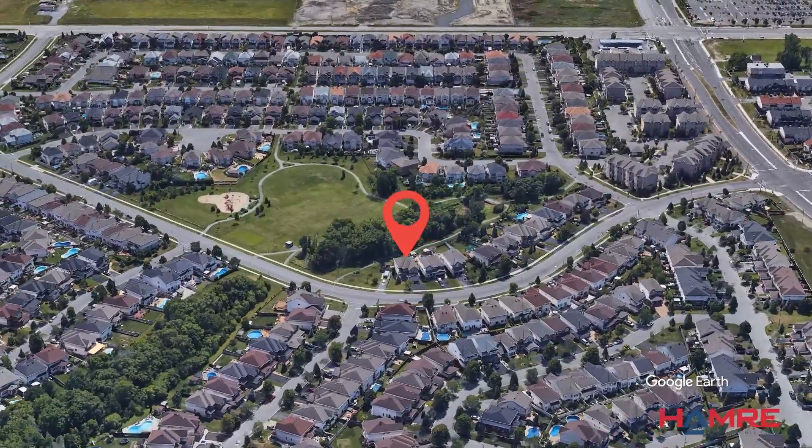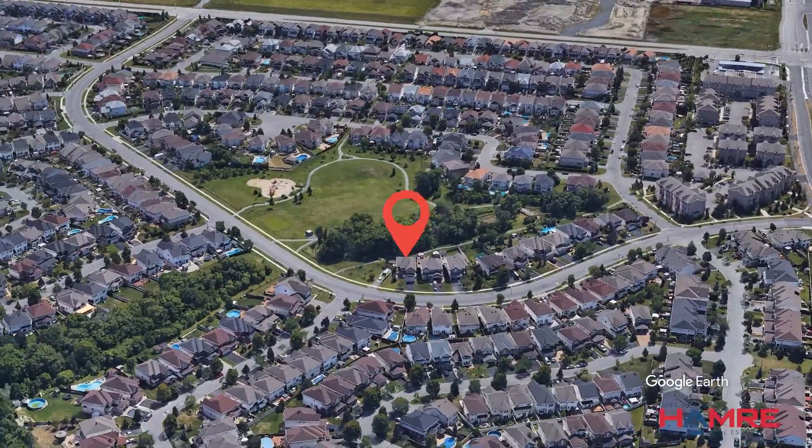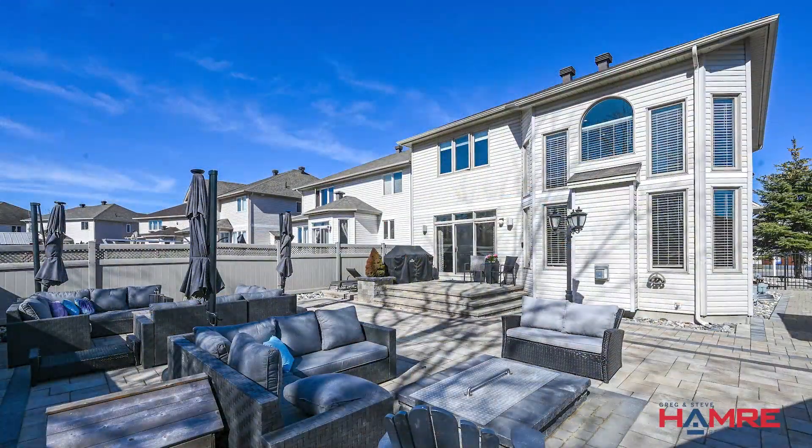This particular home backs onto the ravine as a rock star backyard with interlocked patios, gazebo, hot tub, and fireplace.